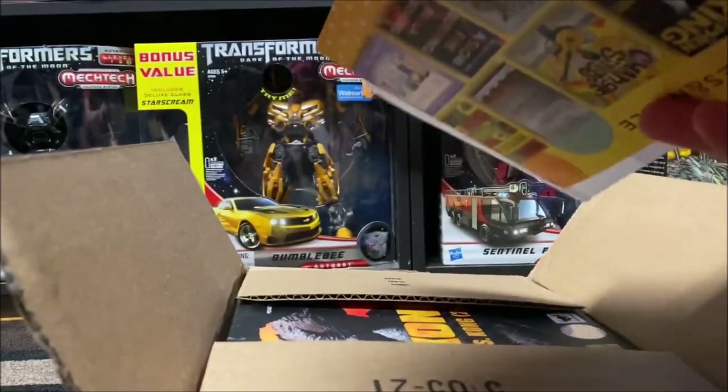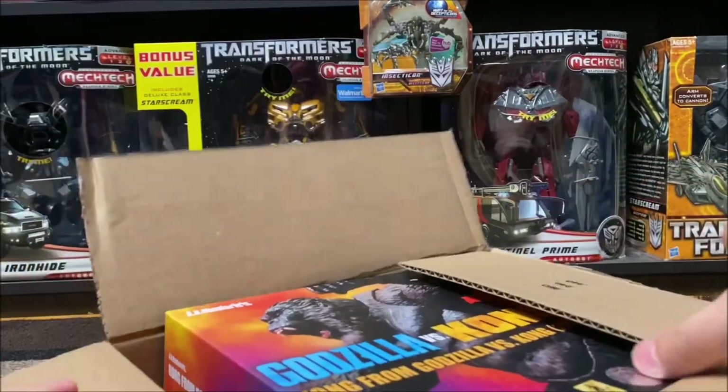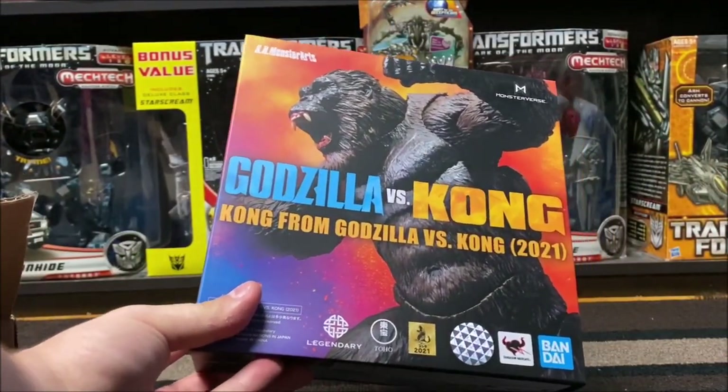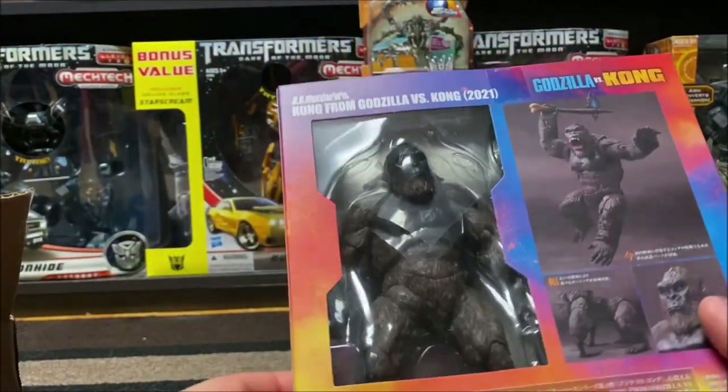There's a little bunch of ads. Okay, here it is. Wow, that's kind of a small box. But there she is. It is Kong from Godzilla vs. Kong 2021. Oh, there he is.